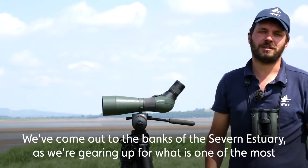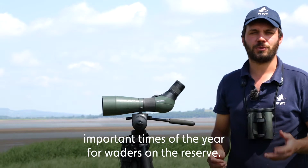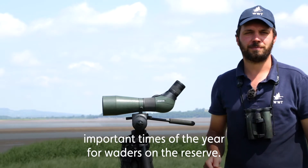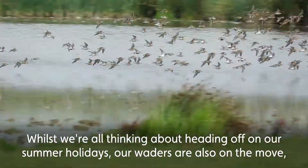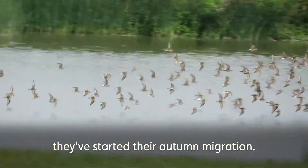We've come out to the banks of the Severn Estuary as we're gearing up for what is one of the most important times of year for waders on the reserve. Whilst we're all thinking about heading off on our summer holidays, our waders are also on the move — they've started their autumn migration.